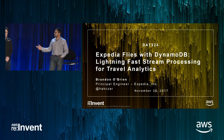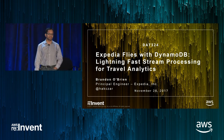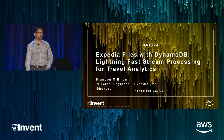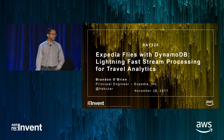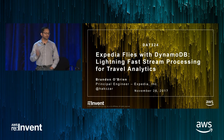This is Brandon, and I want to thank him for coming and presenting how Expedia's experience has been. I'll set the stage for folks not familiar with DynamoDB and DAX with a quick brief overview, then hand it over to Brandon to talk about how their real-time travel analytics application leverages DynamoDB and DAX and the business and technology benefits that the team realized.